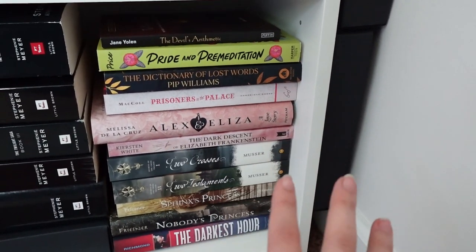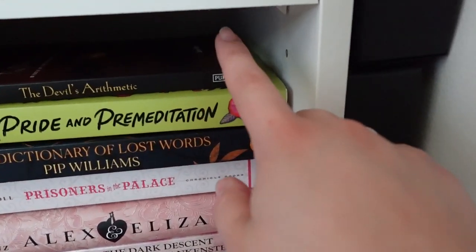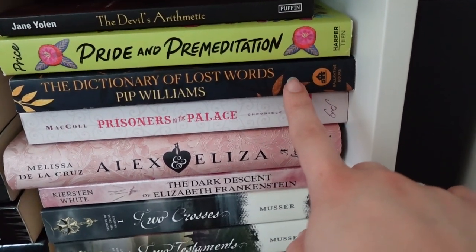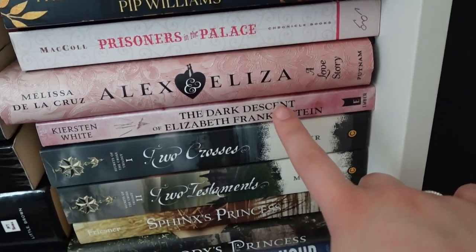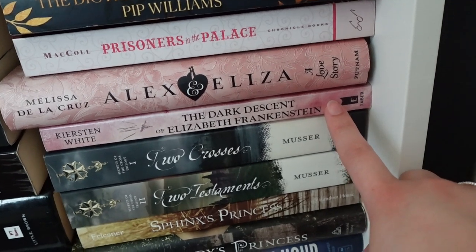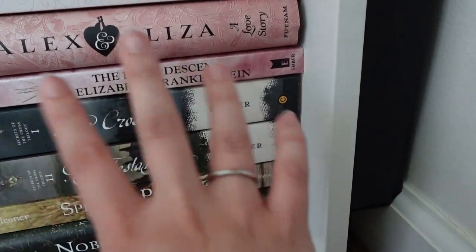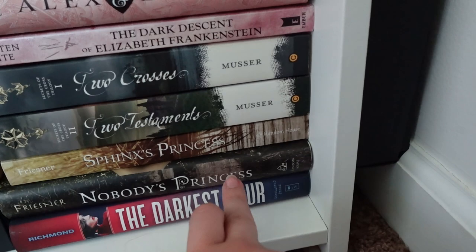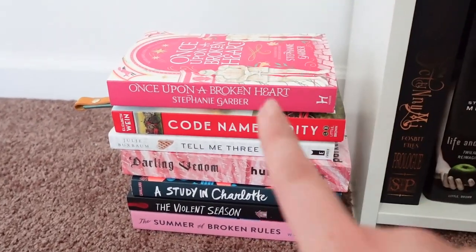In this section I have kind of historical fiction: The Devil's Arithmetic, Pride and Premeditation, The Dictionary of Lost Words, Prisoners in the Palace — that was a good one — Alex and Eliza, The Dark Descent of Elizabeth Frankenstein — creepy but very interesting. Then Two Crosses and Two Testaments, which are Christian historical fiction. Then Sphinx's Princess, Nobody's Princess, and The Darkest Hour.